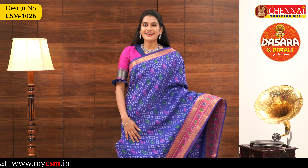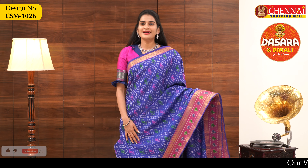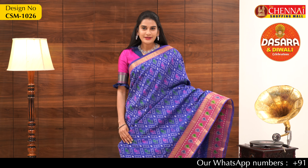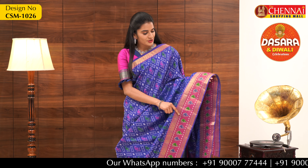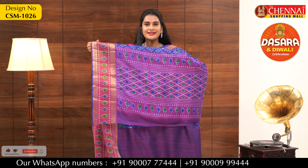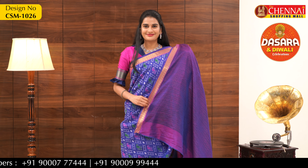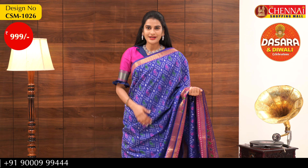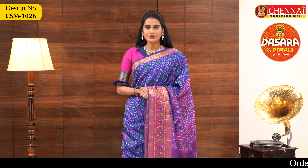Moving to the next wear — this is an exclusive designer wear. The overall body is pink-blue color with a combination of pink color borders, featuring a different design that looks very decent and pretty. The border has golden work with a complete mango design and a different print. This is a printed blouse. The saree price is just 999 rupees — very lightweight and very soft. The saree code is CSM1026.